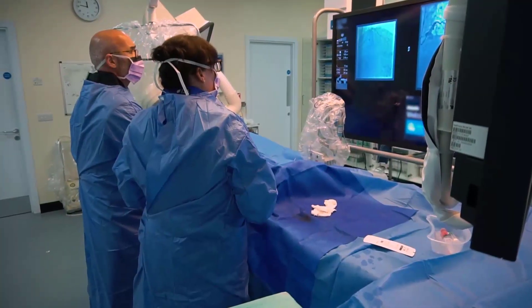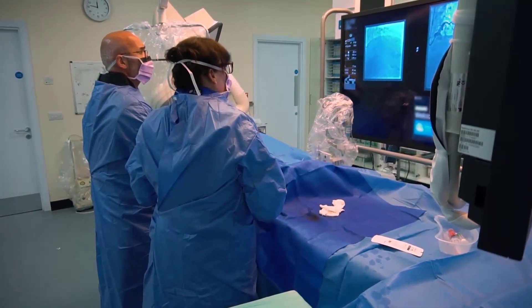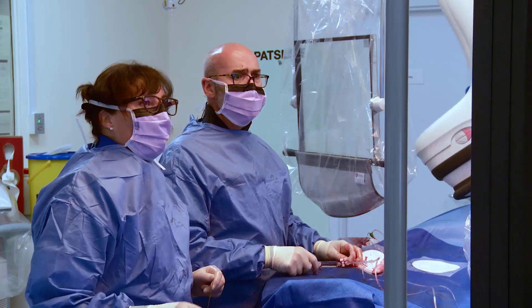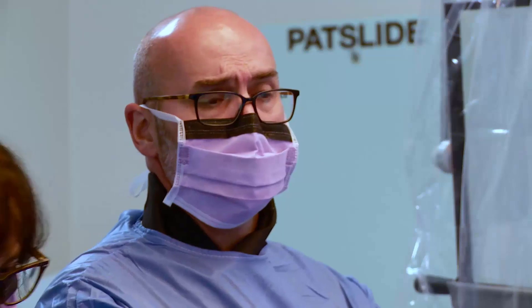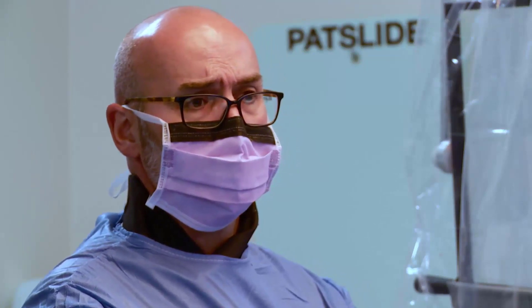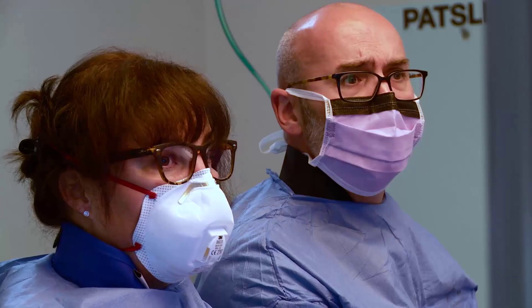NHS Highlands covers a huge area, about the size of Belgium or the size of Wales. We're a general cardiology department providing general cardiology care for all of the patients of the Highlands, and travel from the top of the north to the south of Highlands would take nine hours.